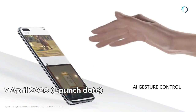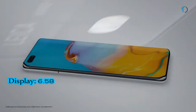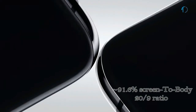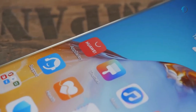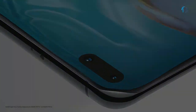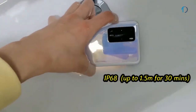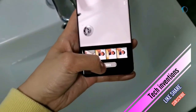The Huawei P40 Pro smartphone was launched in April 2020. It features a 6.58-inch OLED 90Hz punch-hole display with a 91.6% screen-to-body ratio and an aspect ratio of 20 by 9. It is protected by Corning Gorilla Glass on the front and supports 3D curved glass that saves the device from scratches and minor falls. It is certified with IP68 dust and water resistance up to 1.5 meters for 30 minutes.